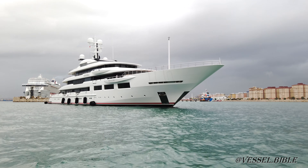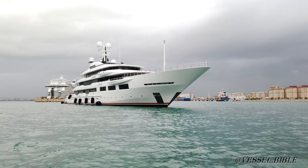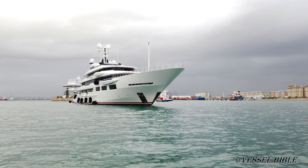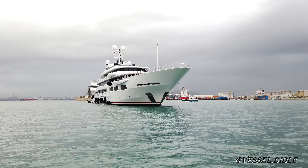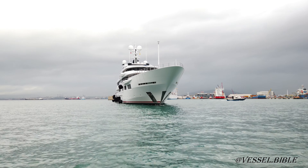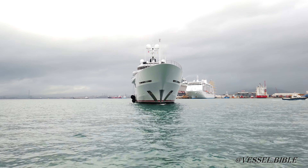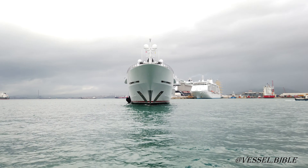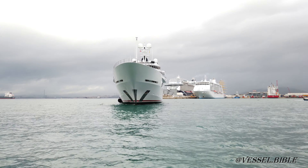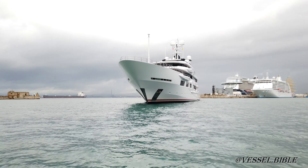She was delivered to her owner in June 2019. Dreamboat is owned by American billionaire Arthur Blank. Blank is the owner of the Atlanta Falcons, an NFL team, and co-founder of Home Depot, one of the largest home improvement retailers in the United States. It is believed that Blank paid 160 million dollars for Dreamboat. The letters AMB in the boat's name represent Arthur's initials.